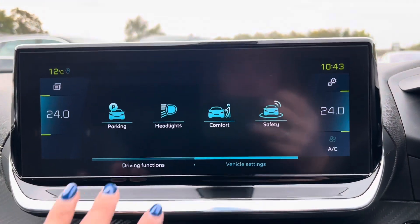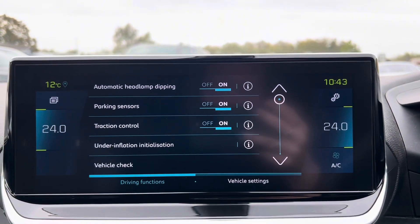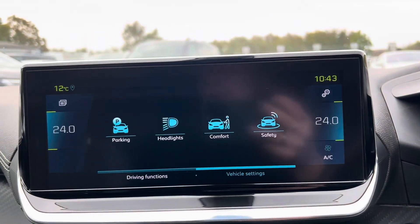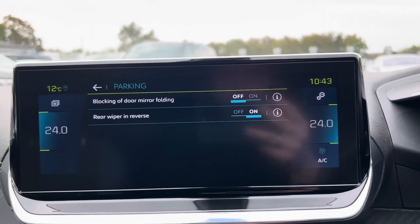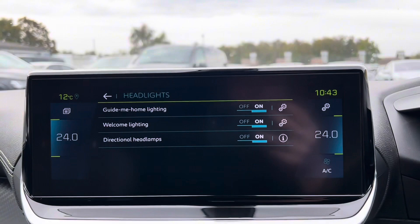We then have the car app. Here we have your different driving functions: your automatic headlamp dipping, parking sensors, and then your traction control. We then have the more extended vehicle settings where we have the parking — so the blocking of door mirror folding, and then your rear wiper in reverse as well as headlights.